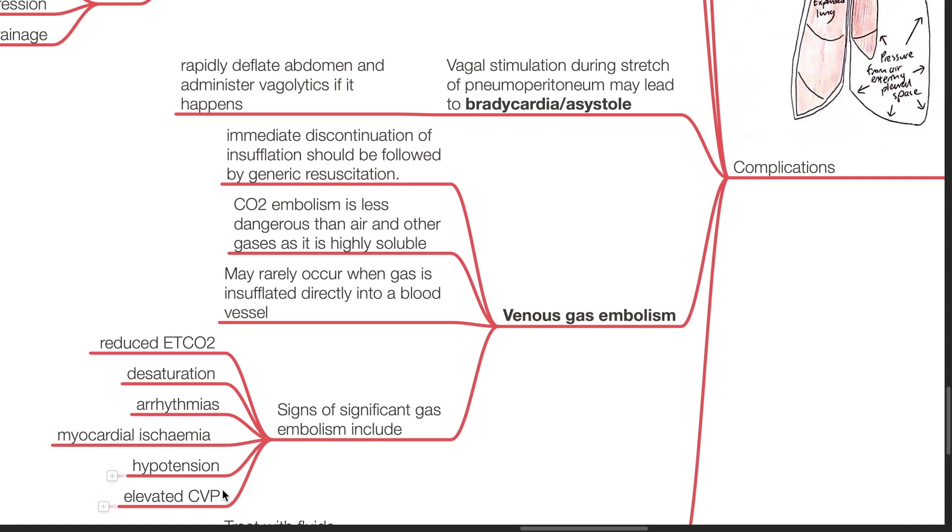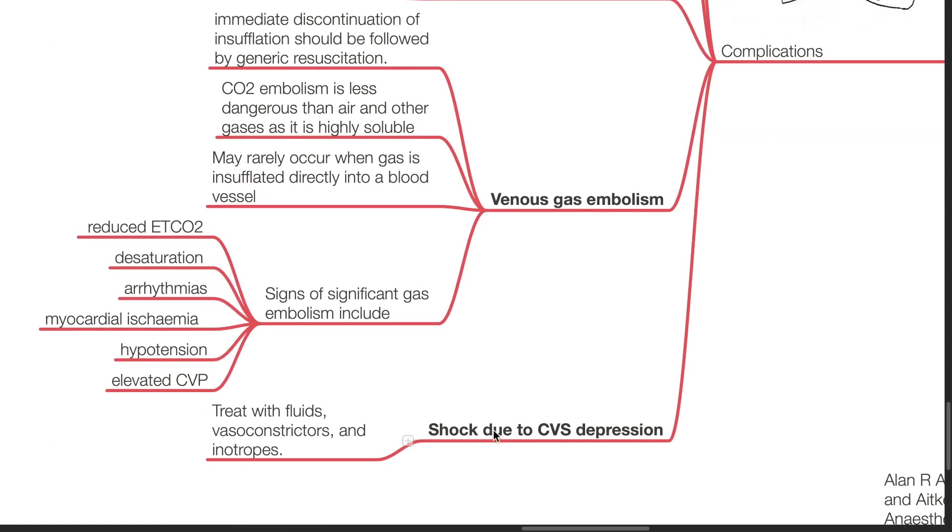Signs of significant gas embolism include reduced ETCO2, desaturation, arrhythmias, myocardial ischemia, hypotension, and elevated CVP. Shock may occur due to cardiovascular depression. Treat with fluids, vasoconstrictors, and inotropes.